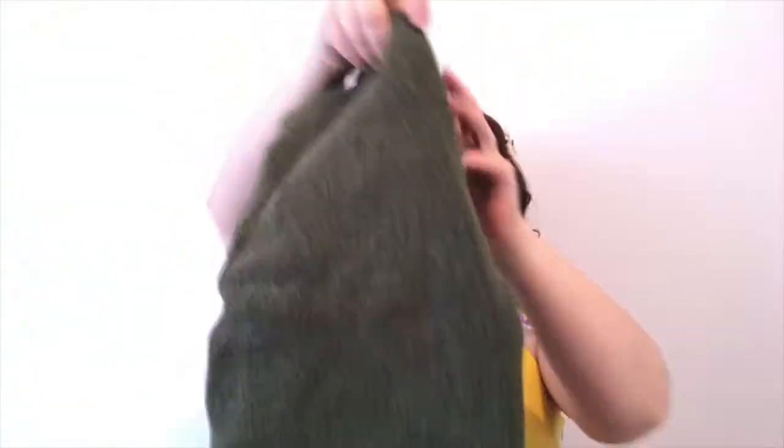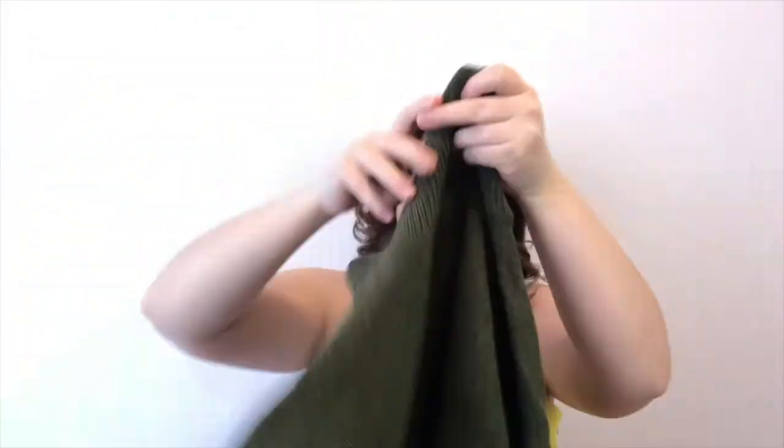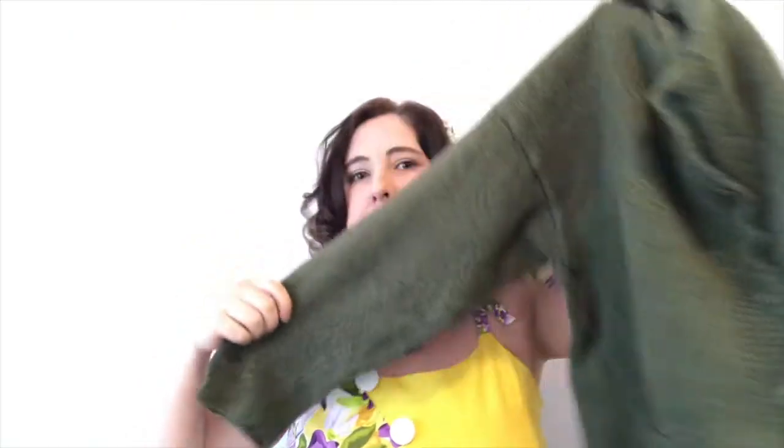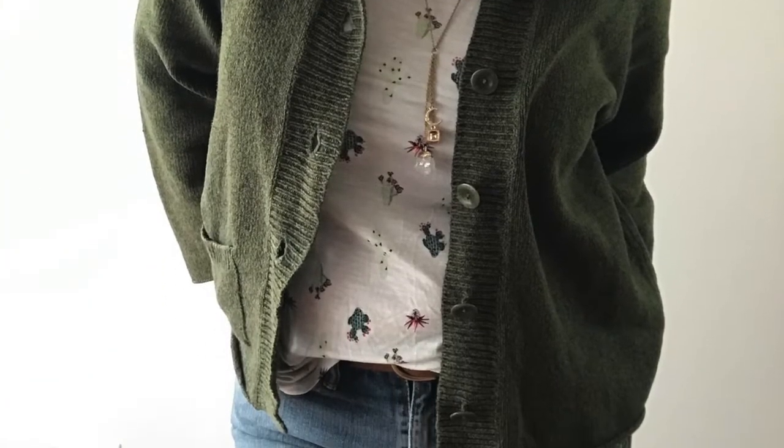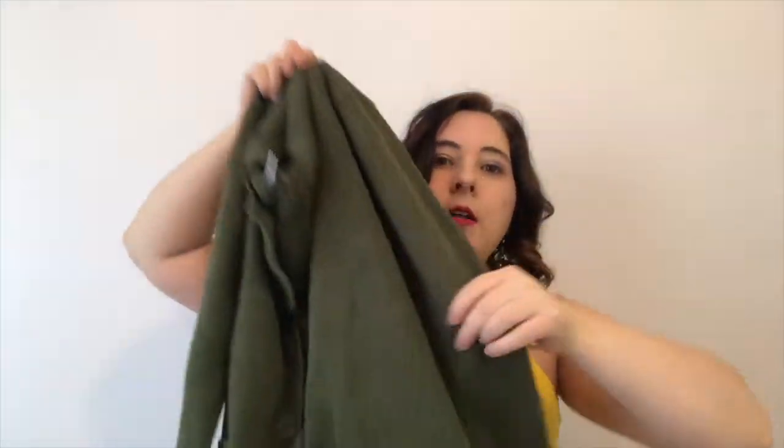She also sent a cardigan — a Flax sweater. If you don't know, Flax is a lagenlook brand that does a lot of linen and has pretty good resale value. I'm definitely going to try it on, and if it doesn't look great on me I can easily resell it. This one is actually cotton and nylon rather than linen, but it's really nice. I only paid $25 for this whole box plus shipping — pretty sweet.